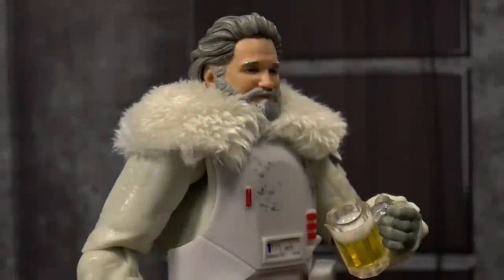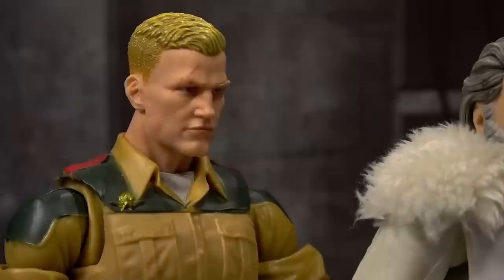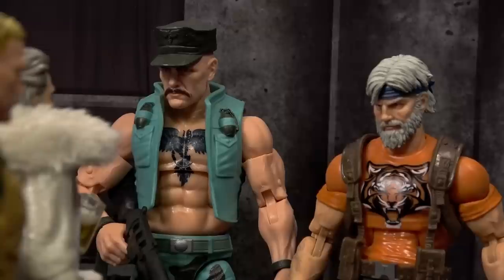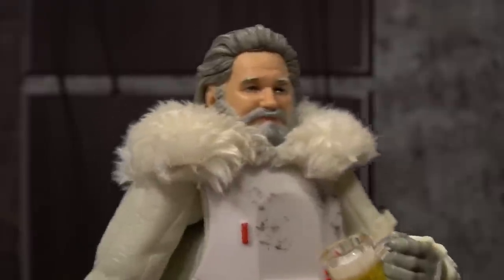He definitely has a top, doesn't he? Who are you? Duke: we've got ourselves an intruder. Stand down, Gung-Ho, this is our new interrogation specialist. Interrogation? Snagged him right out from under Cobra. Well, let's just say the paycheck's a bit better over here. Isn't he good? Oh, he's worth it.